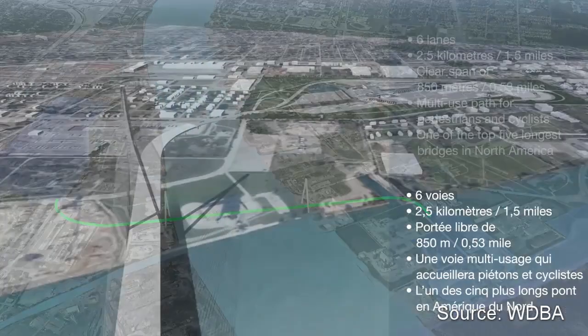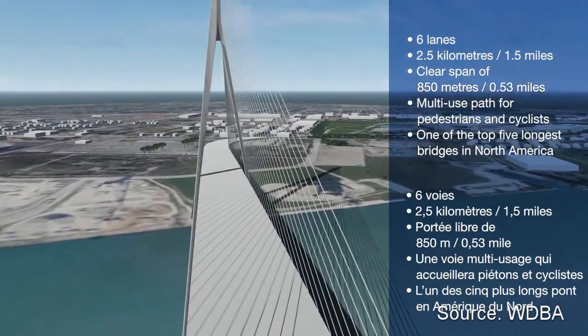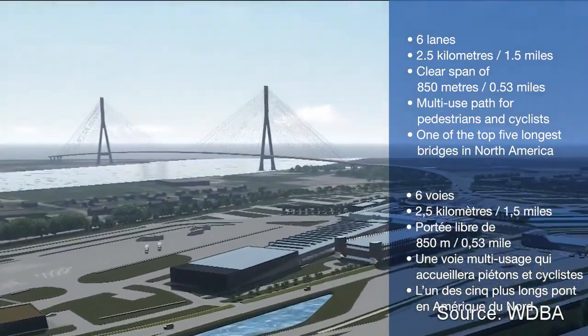The bridge is six lanes wide, one and a half miles long, and has a clear span of 0.53 miles. When it's complete, it will be one of the top five longest bridges in North America.